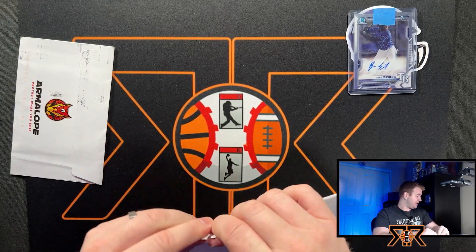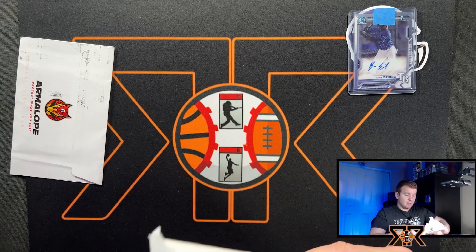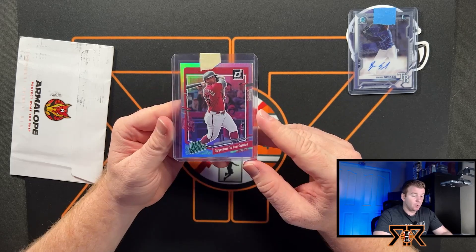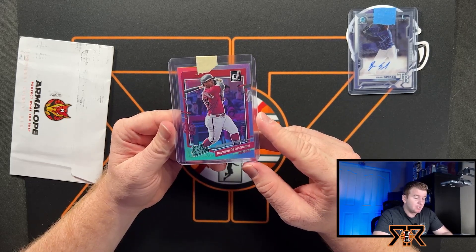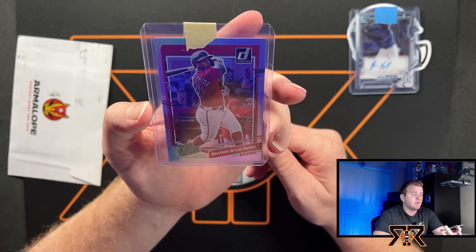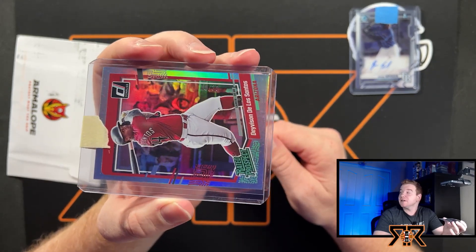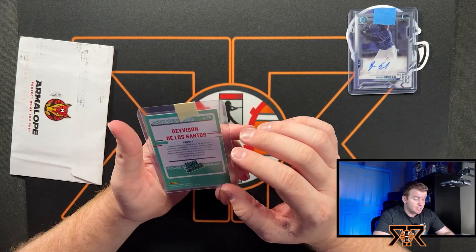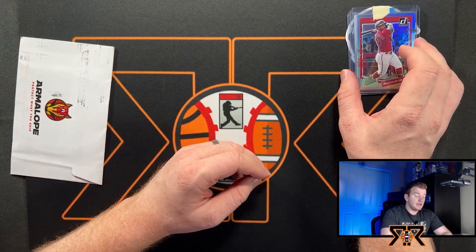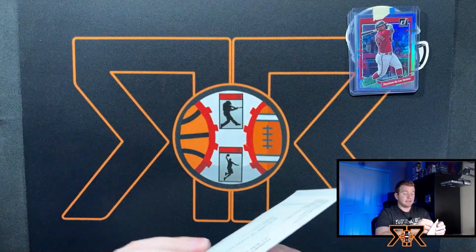Moving into our next PWE, and we got a nice packing tape PWE, which I always hate — it's just a pain in the butt to open. Okay, this is cool — DeVizio De Los Santos. The interesting thing with Donruss this year is it's pretty much all prospects and veterans, like no rookie cards, which is weird. But this is number 10 out of 30 — this is awesome. Thank you Jason. Big fan of DeVizio, I think he can absolutely rake, and I'm super excited for him to be a D-back. Hopefully they hold on to him.